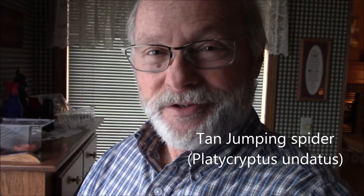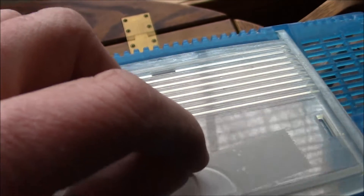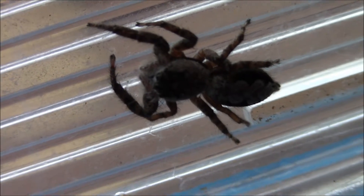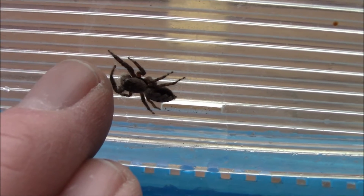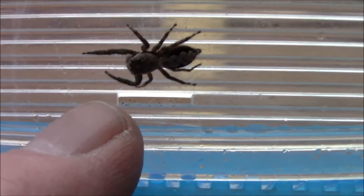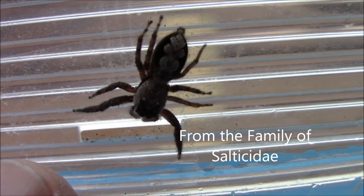So let's take a look at the tan jumping spider. And there's one of them right there. This guy unfortunately hasn't got himself a cricket yet, but it's probably just only a matter of time. It's pretty cool here this morning, so I would imagine they're not going to be moving around a whole lot. The unique part about these tan jumpers is the chevron pattern that they have on their backside.